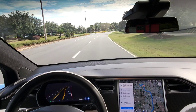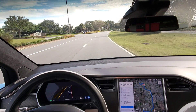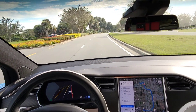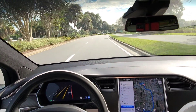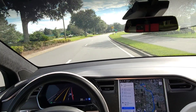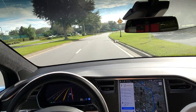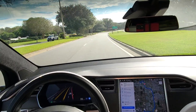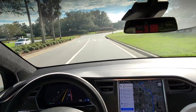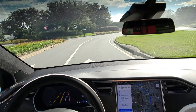This is Full Self-Driving beta 10.3.1 in a 2018 Tesla Model X 75D in The Villages, Florida. Soon it will be a 2022 Model X.